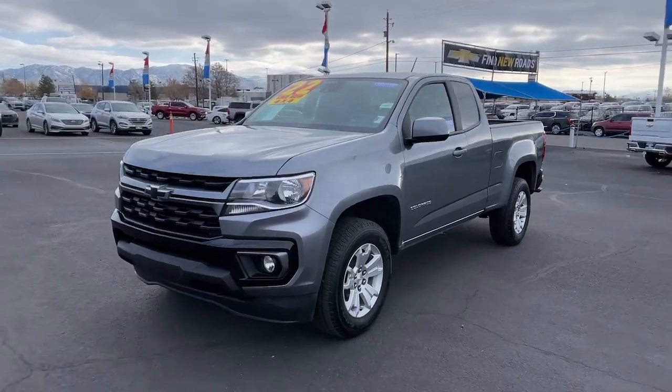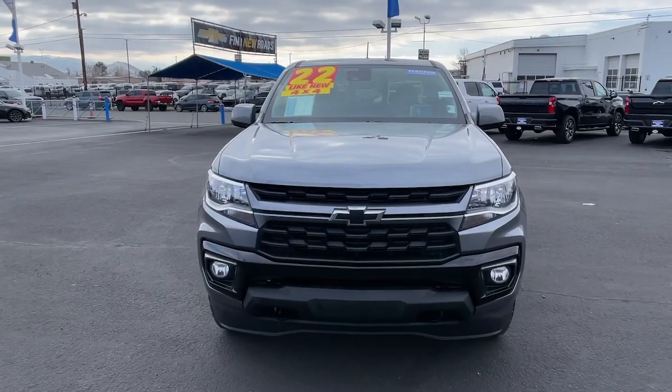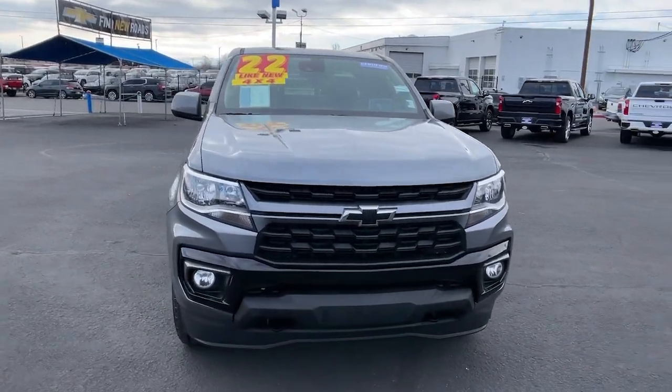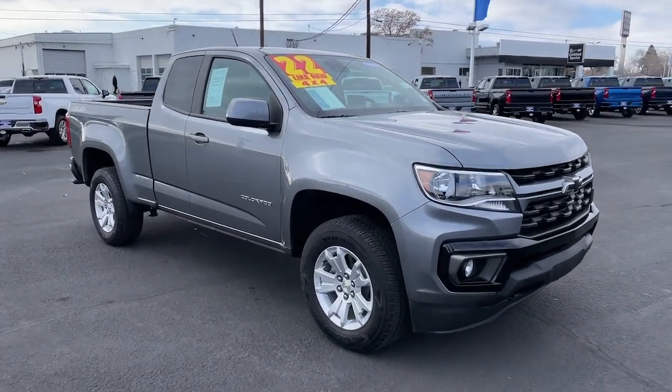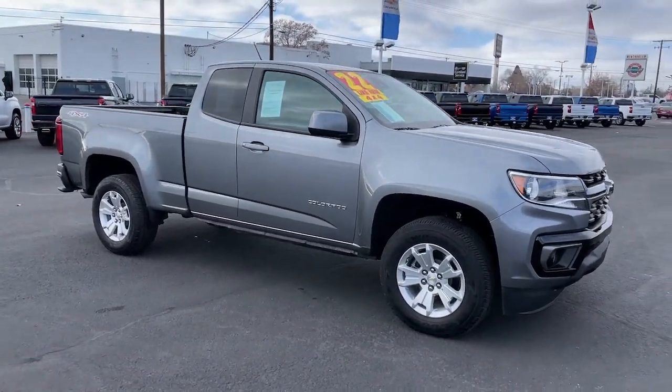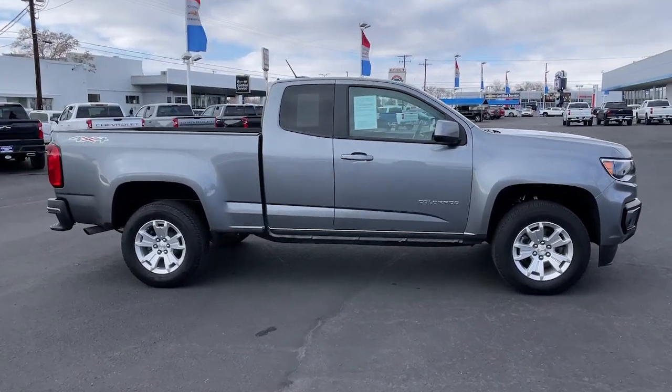Take a moment to check out the 2022 Chevrolet Colorado. The Colorado delivers the power you need to get the job done, the comfort and amenities you want, and the fuel efficiency that just makes sense in today's world. Have fun, drive smart, get the job done. Count on the Colorado.